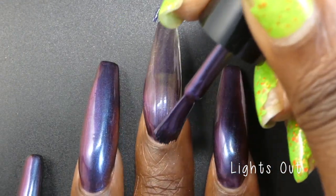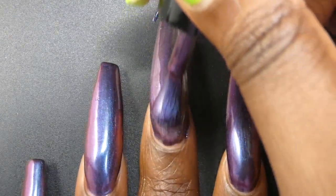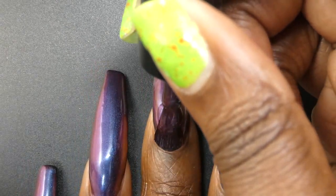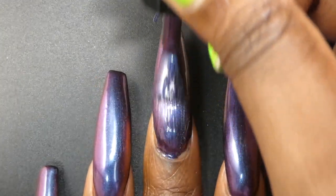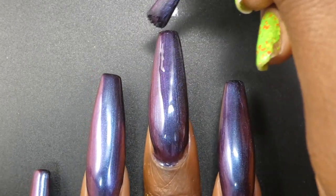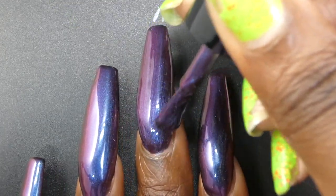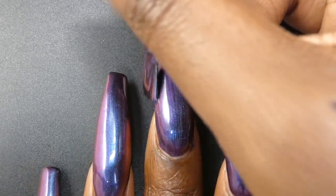Next up we have Lights Out. This one is described as a dark midnight to purple multi-chrome that also shifts to a warm magenta and a gold, priced at $11. The color shifts for this polish are absolutely mind-blowing. It starts out like a dark purple that's almost black, then you have navy, magenta, a reddish color, and gold — you just get so many different colors with this multi-chrome. I think this one is going to be a two-coater on most people. I'm showing it in three coats and I'll have a comparison of two coats versus three coats.